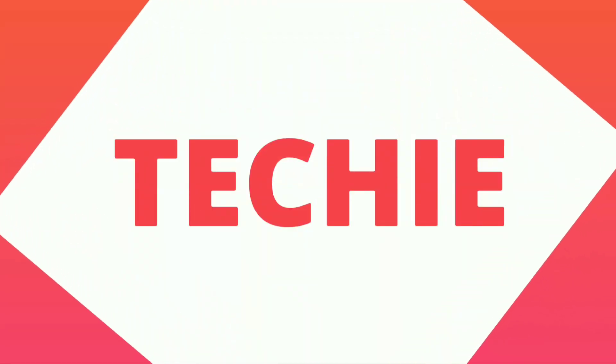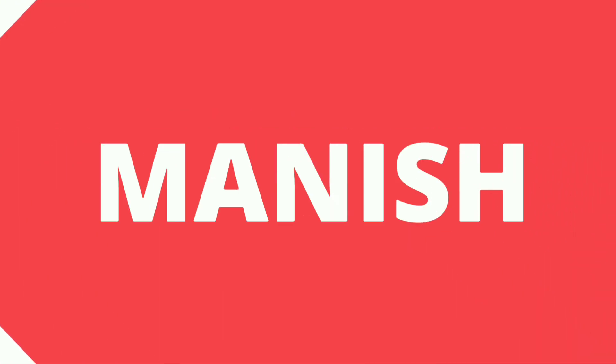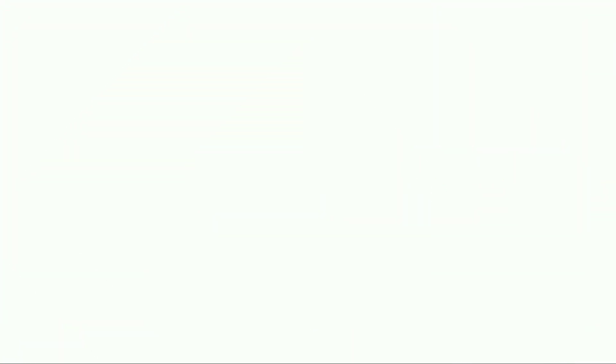Friends, I'll answer all your questions in this video today. Please watch. Hello friends, my name is Manish and welcome once more to my YouTube channel.